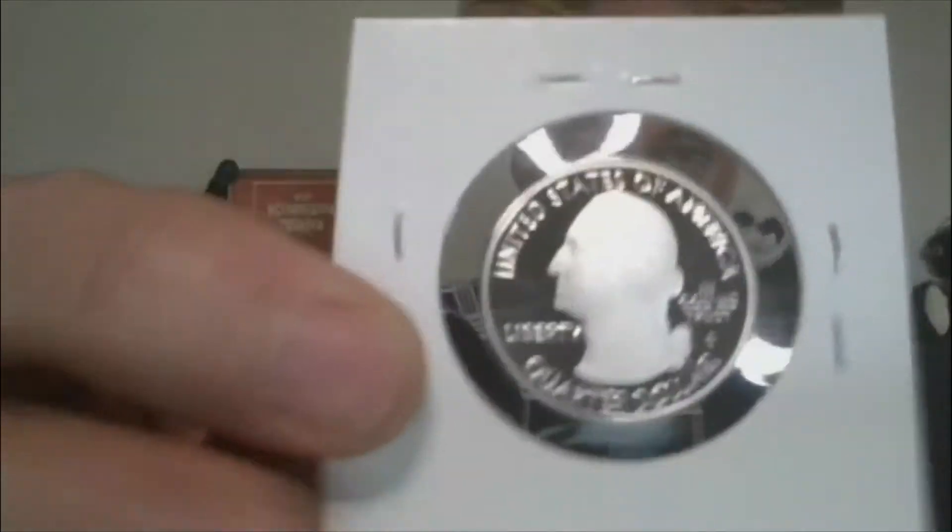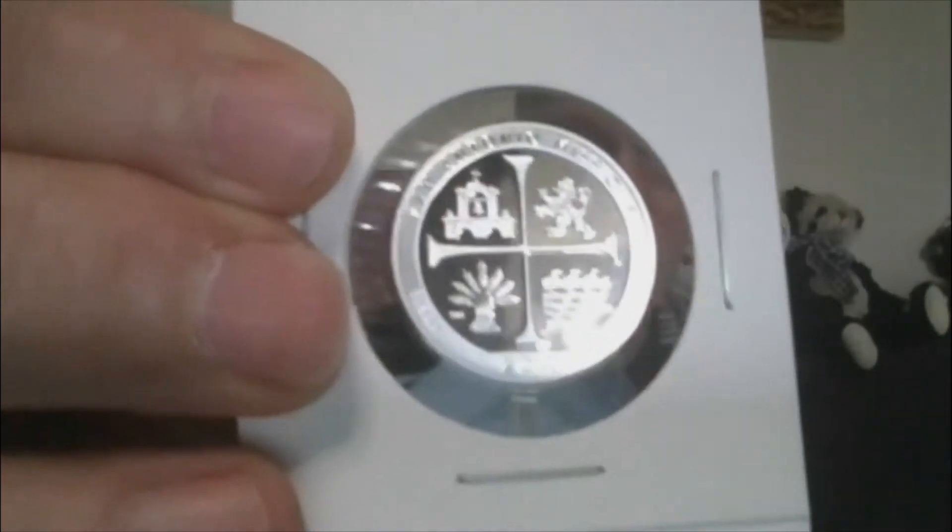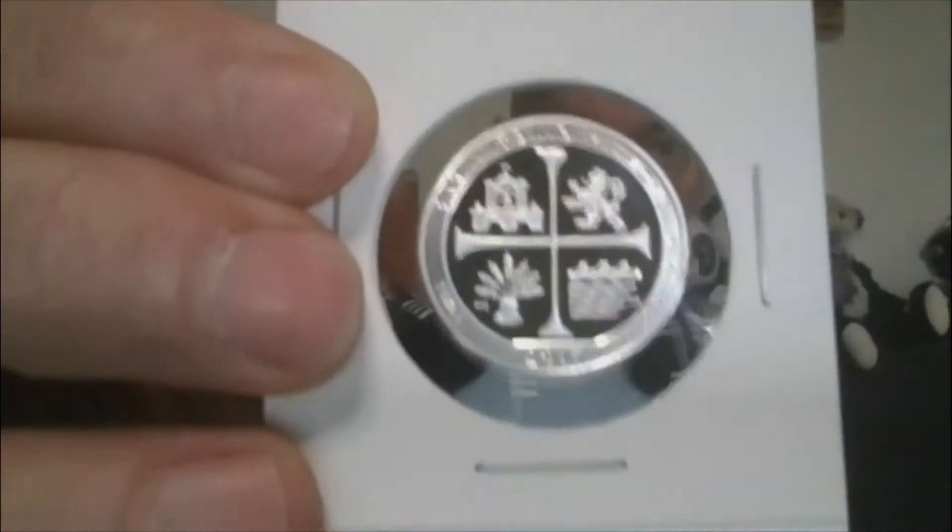Lot 8 — S-Proof Silver Quarter. This one is the San Antonio Missions, my favorite design from 2019. Silver Proof Quarter.